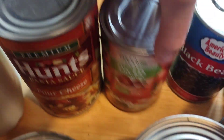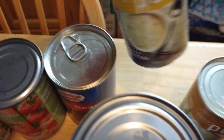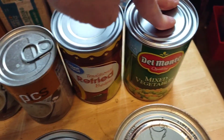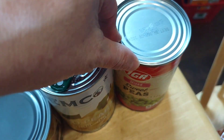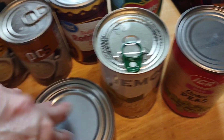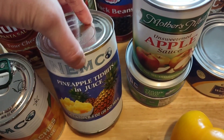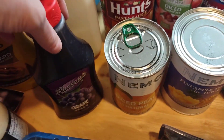Hunts diced tomatoes, black beans, cream soup — two of them — refried beans, mixed vegetables, and peas. Diced pears, a can of chicken, two cans of tuna, applesauce, pineapple in its own juice, peaches, and grape jelly.